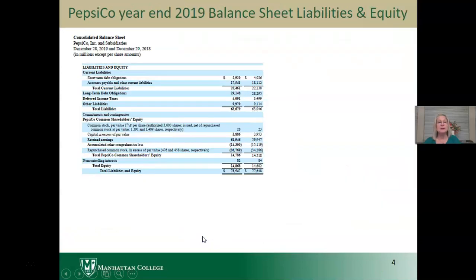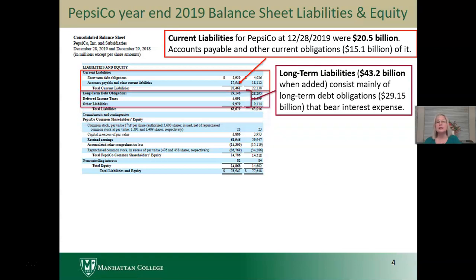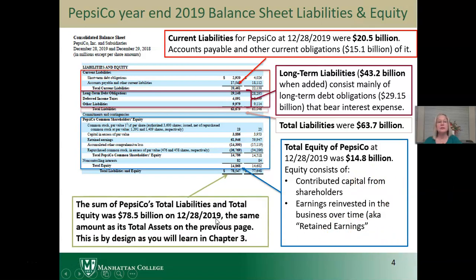For liabilities, we have current liabilities of $20.5 billion, with accounts payable being the biggest part and other current liabilities. We have long-term liabilities, mostly long-term debt obligations, totaling $29.1 billion, and a total liabilities amount of $63.7 billion. Total equity of PepsiCo is $14.8 billion. We have some contributed capital, and the largest part is earnings reinvested in the business, also known as retained earnings. Notice the sum of total liabilities and equity is $78.5 billion, the same as total assets on the prior page. This is by design, as you will learn when you learn to record transactions in the accounting system in Chapter 3.